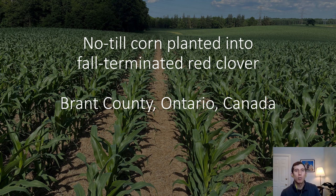Frost-seeding red clover underneath the winter wheat crop has been practiced for decades in Ontario. It provides a 70 pound per acre nitrogen credit to the following corn crop and has been shown to improve corn yields by 7 bushels per acre when growing regularly, even when nitrogen is not limited.